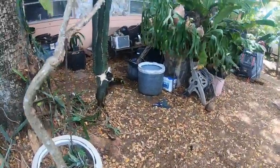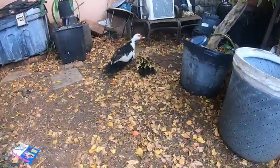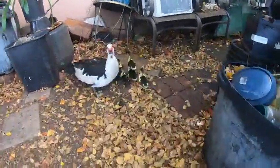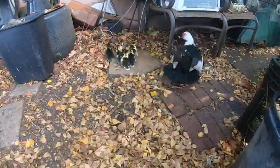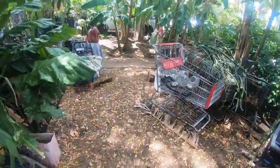Oh hello, Mama Duck. There's the babies, oh how cute. Okay duckies, I'm not going to scare you. Oh, that's so cute. All right, here we go.